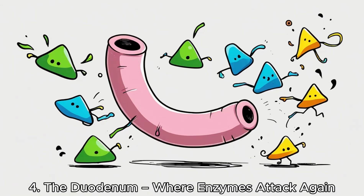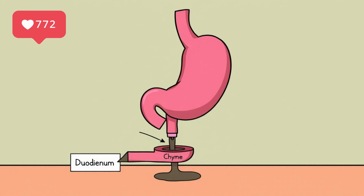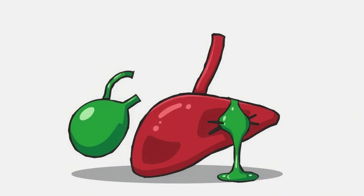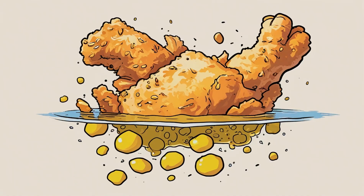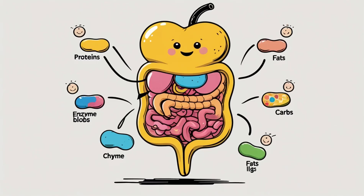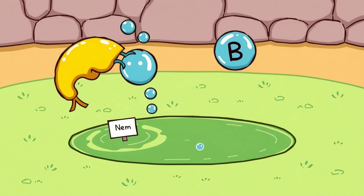The duodenum — where enzymes attack again. Chyme exits the stomach and enters the duodenum, the first part of the small intestine, where digestion gets scientific. Your liver jumps in and releases bile, a greenish fluid stored in your gallbladder. Its job is to break up fat — especially that greasy fried skin. Bile acts like dish soap, turning large fat blobs into tiny droplets so enzymes can reach them more easily. Then your pancreas joins the party, pumping out enzymes that target proteins, fats, and carbs. It even releases bicarbonate to neutralize the stomach acid.